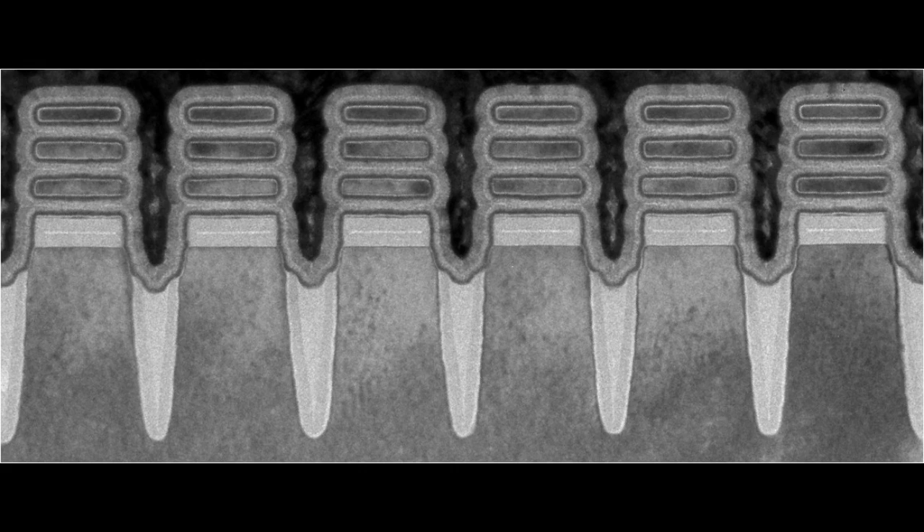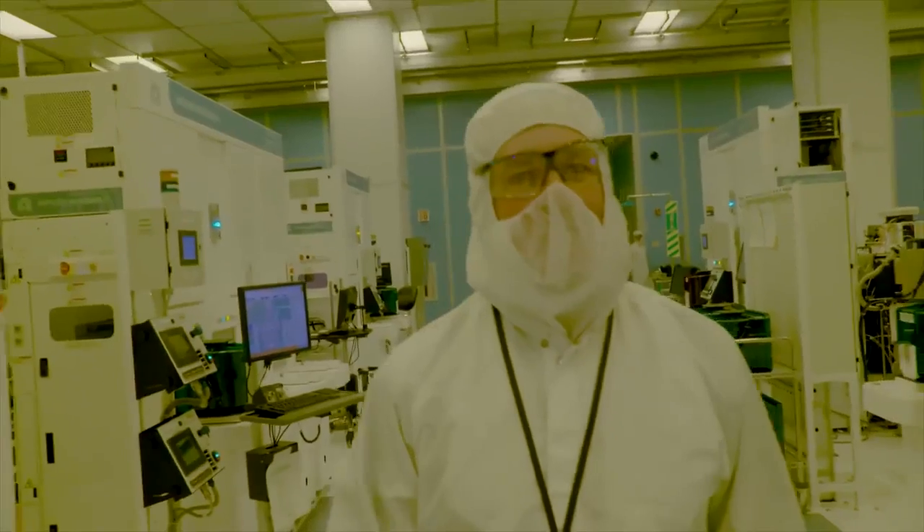The 2nm chip could also contribute to faster object detection and reaction time in autonomous vehicles, like self-driving cars. This latest breakthrough builds on decades of IBM leadership in semiconductor innovation.